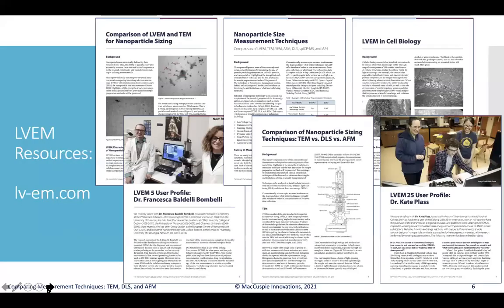There are a lot of resources available at lv-em.com, focused on LVEM with different user profiles, but also a great white paper that was the inspiration for today's webinar, and a variety of other technical white papers on different techniques, sample prep, and different applications. There's a host of additional information available there for free.